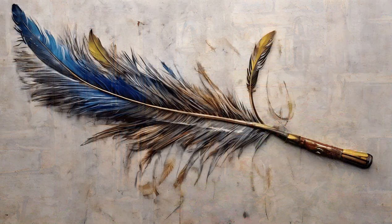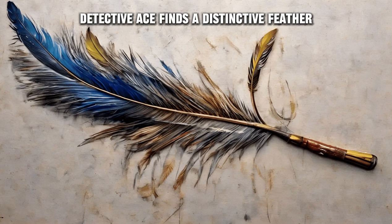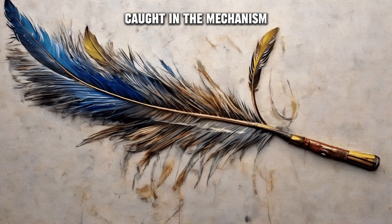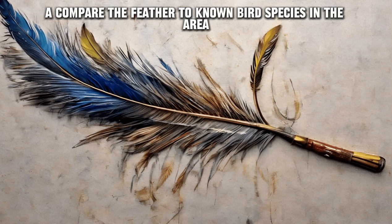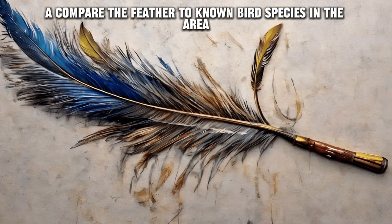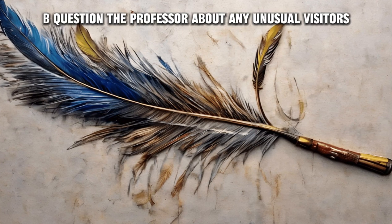Question two: While examining the broken lock, Detective Ace finds a distinctive feather caught in the mechanism. What should Detective Ace do next? A) Compare the feather to known bird species in the area. B) Question the professor about any unusual visitors.